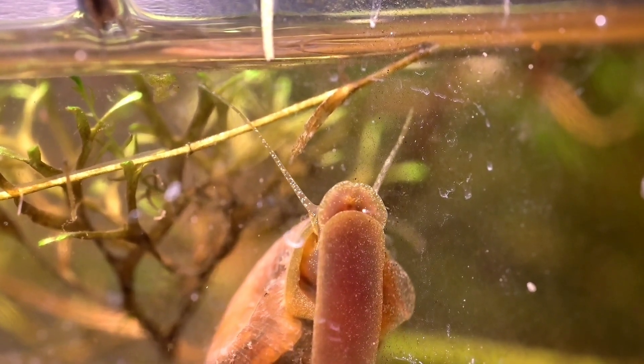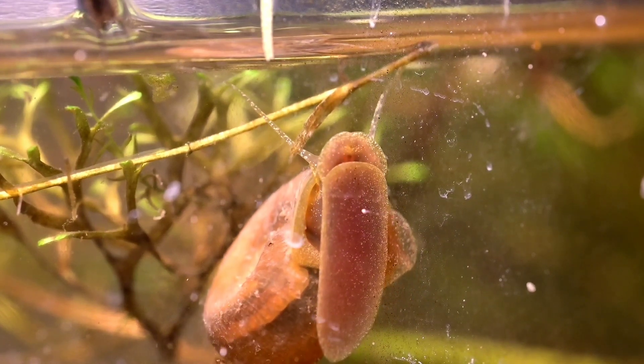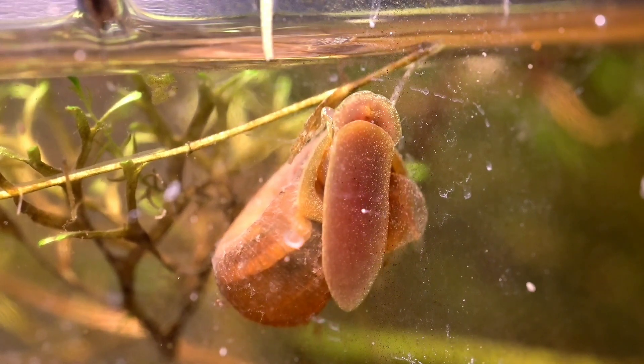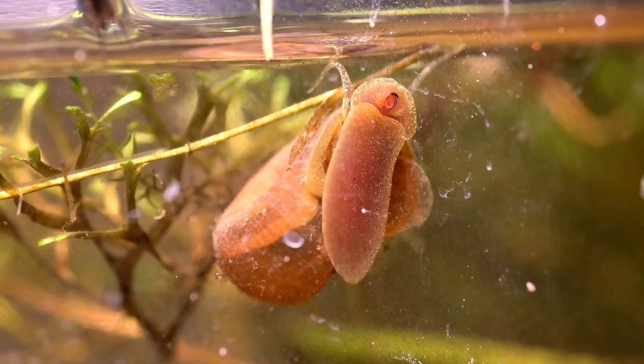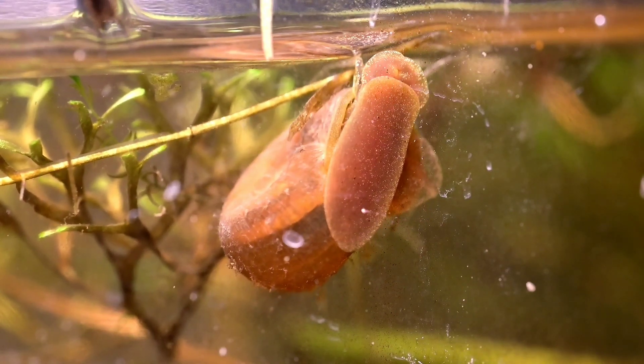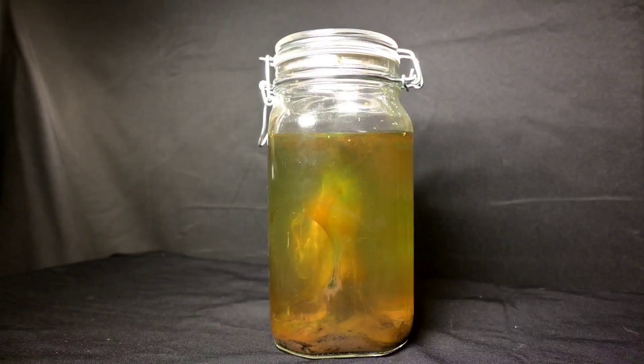But hang on — if I'm closing this jar indefinitely, how does it change over time? Hypothetically, what if I opened it in a year's time? What would it look like? What would it smell like? Want to find out? Here's a sneak peek from a video where I did just that. Let's open this thing up — whoa, that was not what I was expecting. Click the video on screen if you want to see me open a jar just like the one I made today after it's been sealed for a whole year. I'll see you all next time.